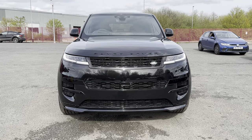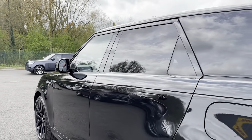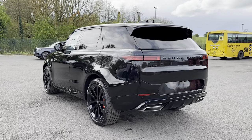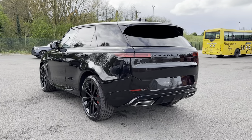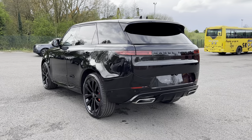Continuing down the sides of the vehicle, you have got your electronically adjustable and heated door mirrors, as well as your black window surrounds and even rear privacy glass. This not only adds to the overall look and feel of the vehicle but also helps keep any possessions stored in the rear seats or in the boot super safe.